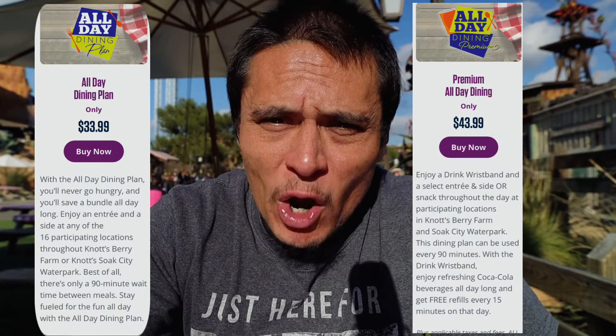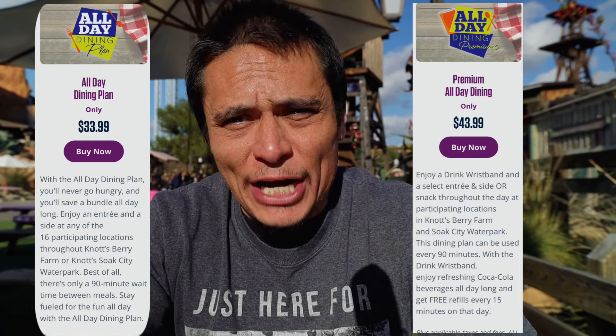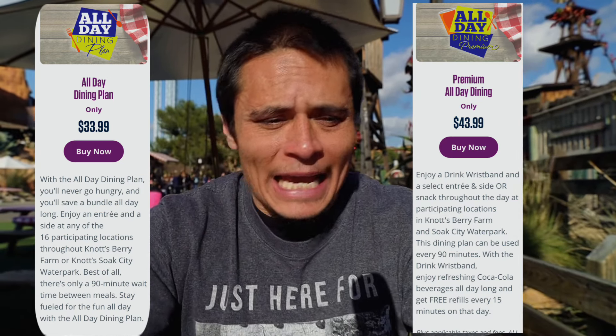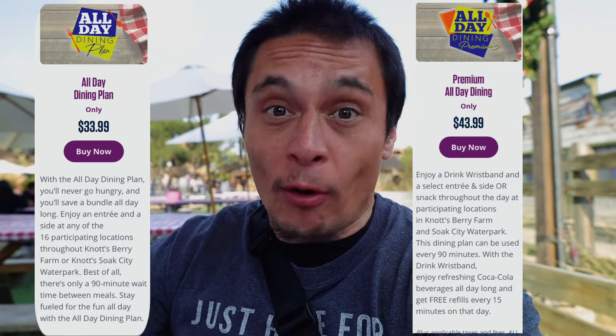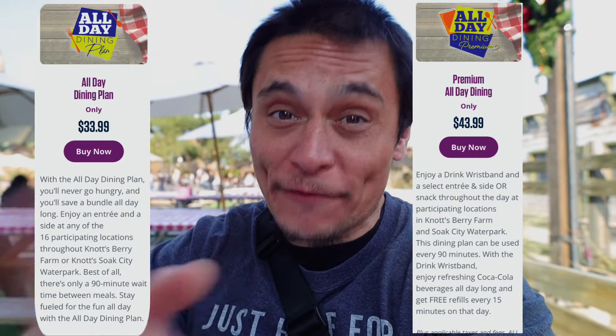If you are visiting for a day with multiple people, I recommend getting the all-day dining plan or the premium all-day dining plan, depending on your budget. But if you are coming for a single day, for sure pay the extra $10 if you have it and get the premium all-day dining plan - you get a drink, an entree, and one side, or a snack if you don't want an entree for one of your 90-minute windows. Now that you know the differences and the price points, let me show you the 14 locations inside Knott's Berry Farm.